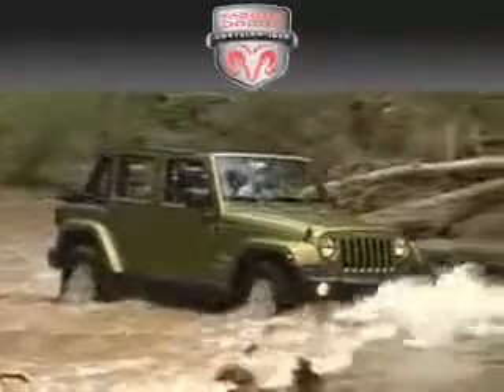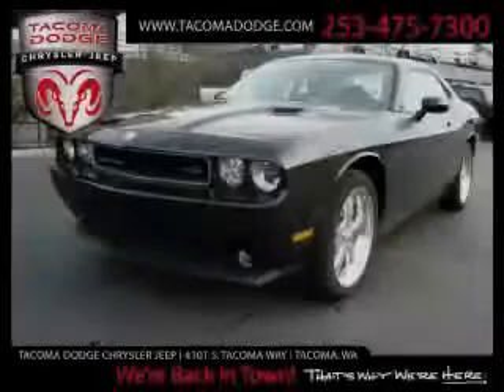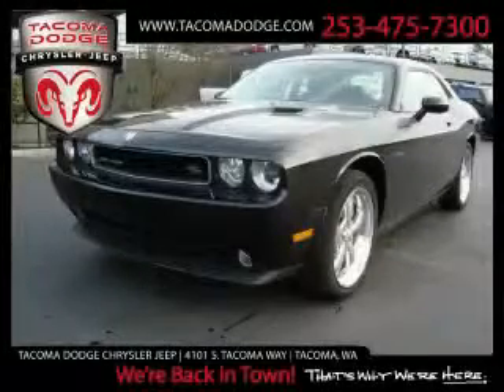Another fine vehicle offered by Tacoma Dodge Chrysler Jeep. This is a brand new 2010 Dodge Challenger, proving that life is a journey and not a destination.